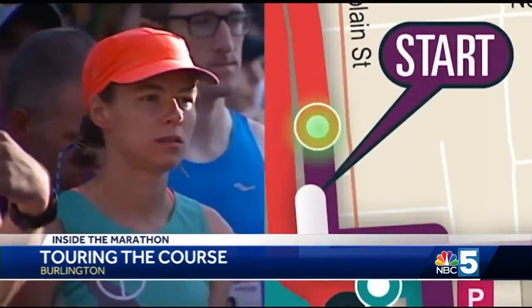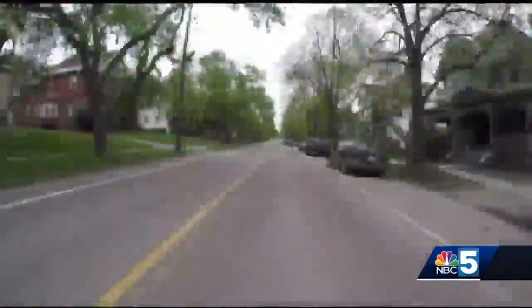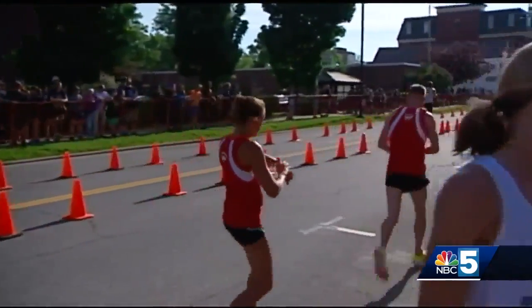As in years past, the Vermont Marathon will start at Battery. A quick left down Pearl, and runners will go on a three-mile loop that will bring them up Church Street and past the start line. Known as the tunnel of love, not only does the start happen there, but then each relay exchange happens right around there as well.